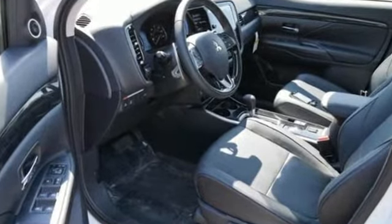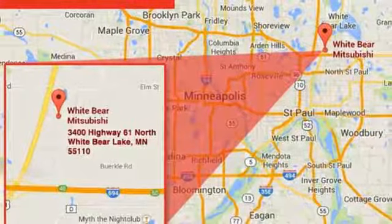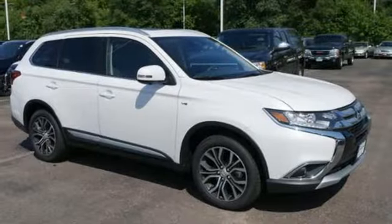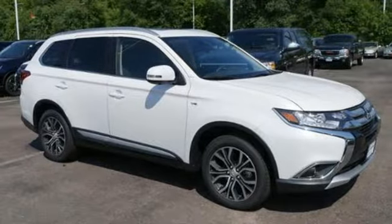It comes with features you need, and better yet, want: Bluetooth wireless audio streaming, power heated mirrors, front heated leather bucket seats, auto-dimming rear-view mirror, fast key, and dual-zone climate control.